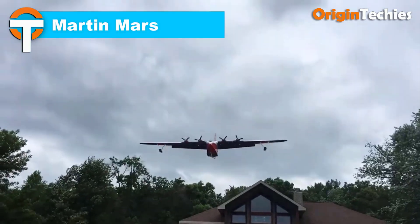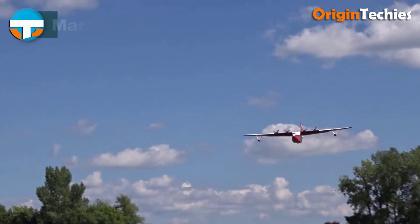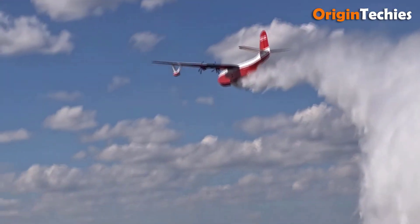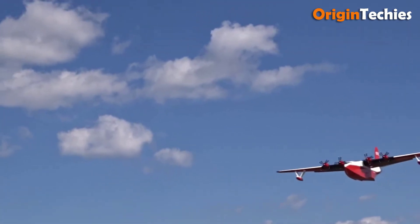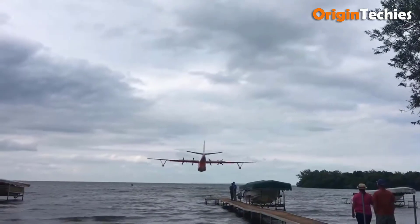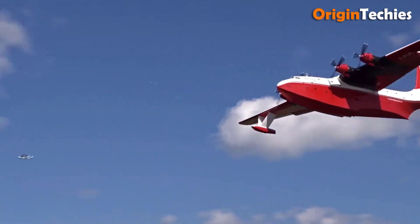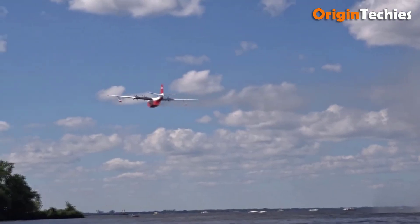Martin Mars. The Martin Mars is an iconic flying boat originally developed during World War II by the Glen L. Martin Company for the US Navy. Known as the largest Allied flying boat to enter production, its impressive 200-foot wingspan and 120-foot hull exemplified its massive scale. Built for long-range ocean patrol, it could carry up to 301 passengers or 32,000 pounds of cargo, with versatility to transport paramarines for rapid deployment. Retired from military service in 1956, the Mars found new life in civilian use, with four surviving aircraft converted into firefighting water bombers. The legendary Hawaii Mars remained operational until 2016, solidifying the Martin Mars legacy as a symbol of ingenuity in both military and civilian aviation.